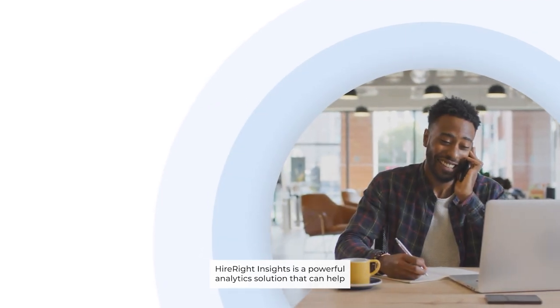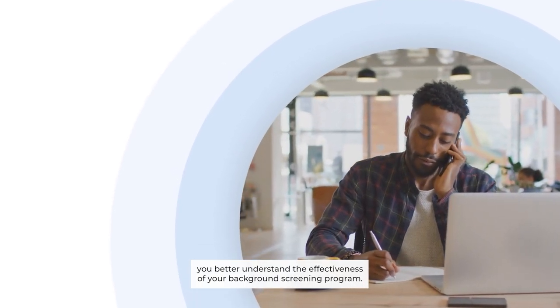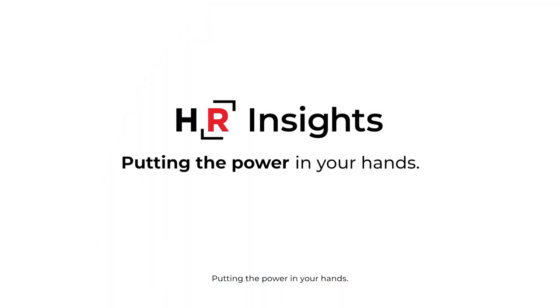HireRight Insights is a powerful analytics solution that can help you better understand the effectiveness of your background screening program. Putting the power in your hands.